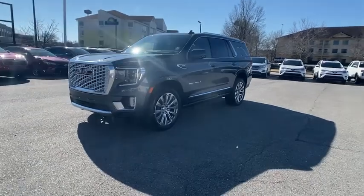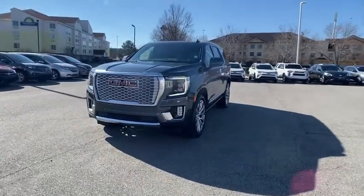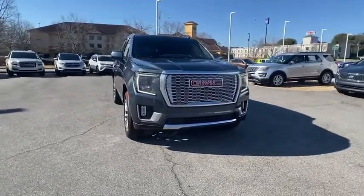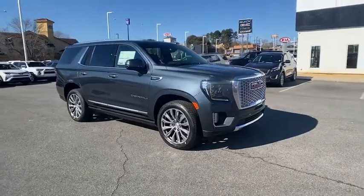You are going to love the 2021 GMC Yukon. Peace of mind comes standard with GMC's powertrain warranty and Yukon's 5-star frontal crash test rating.